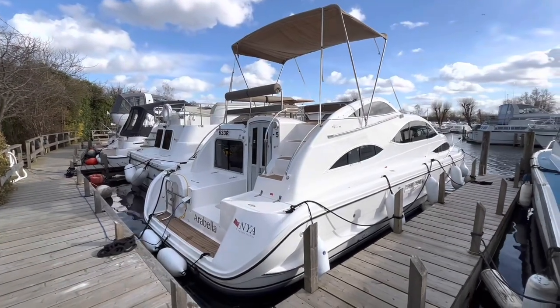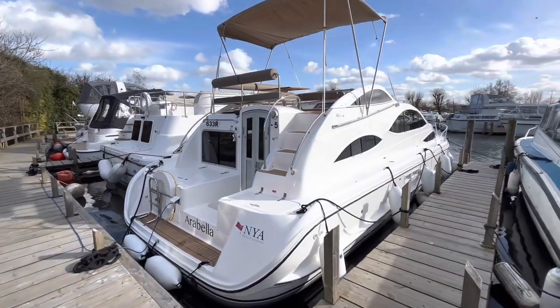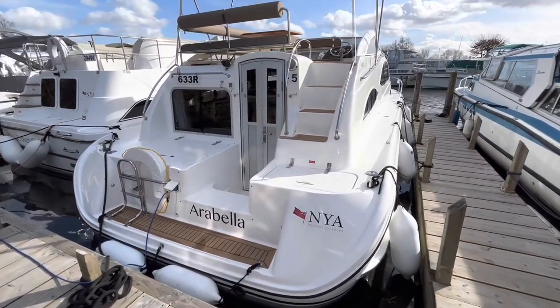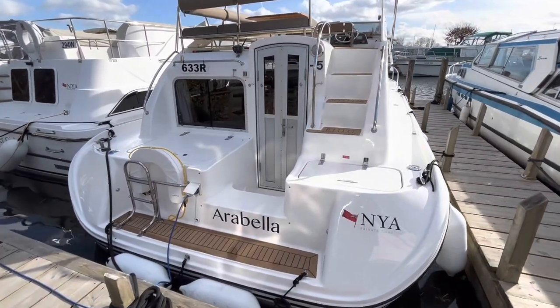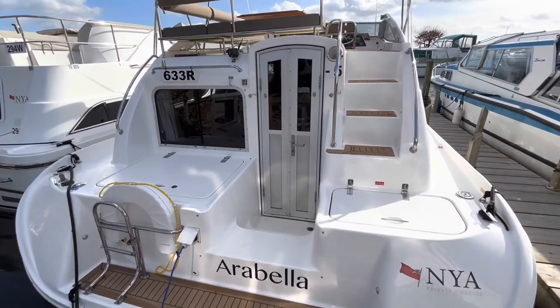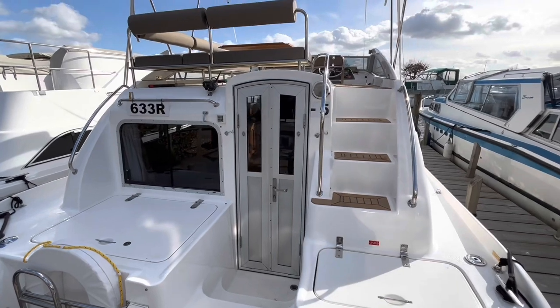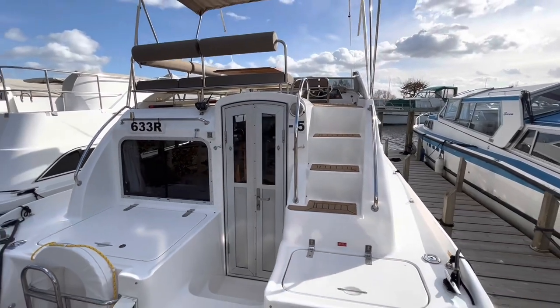Welcome aboard Arabella, our Alpha 35 Highliner from NYA Private Charter. Access onto Arabella from the rear is easy via the bathing platform and into the aft well through the rear doors, or up onto the flybridge deck from the steps on the right hand side.